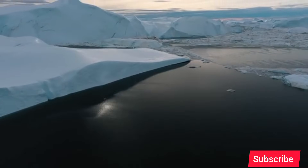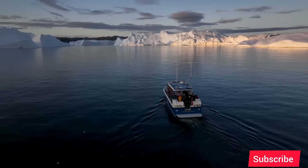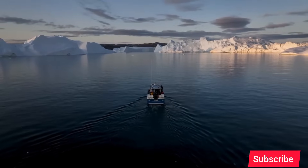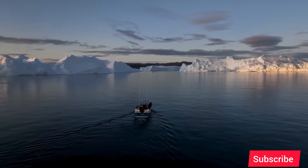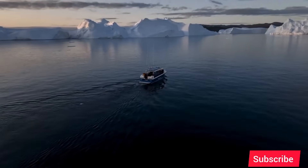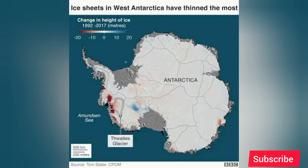The melting wasn't just happening at the grounding line — it was happening all across the bottom of the ice shelf. But the most alarming discovery was the extent of the internal damage. These fissures and cracks weren't just on the surface; they were cutting up through the entire thickness of the ice shelf. The warm water is infiltrating these cracks, widening them, and weakening the structural integrity of the ice from the inside out. The lead scientists now believe the ice shelf could shatter like a car windshield — it won't be a slow, graceful melt, but a rapid, catastrophic disintegration.